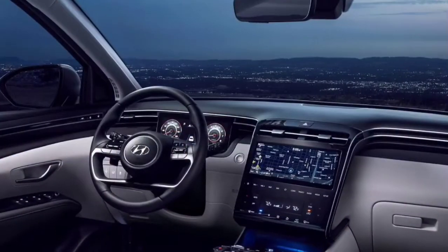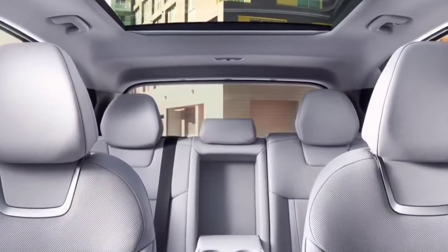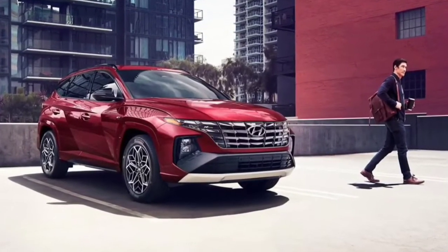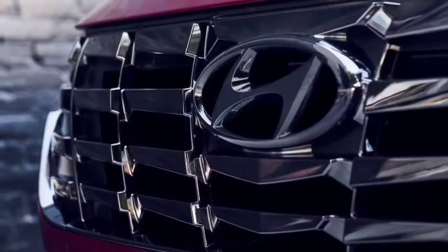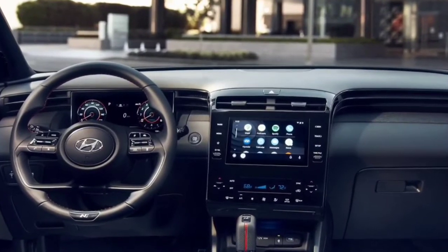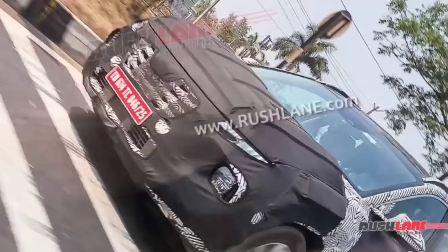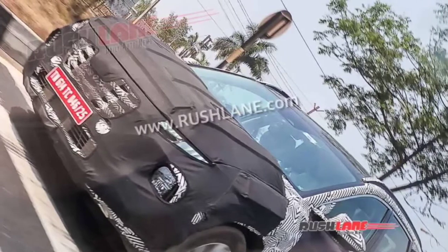2022 Hyundai Tucson spied — exterior design. The new gen Tucson carries forward Hyundai's latest sensuous sportiness design philosophy, which involves heavily revised front and rear ends. It gets a completely new 3D grille design with a parametric dual theme. Faux skid plates underneath the front bumper accentuate its SUV appeal, and shoulder lines flowing along the side profile look very sharp.